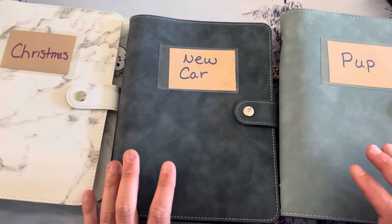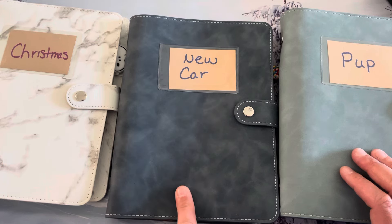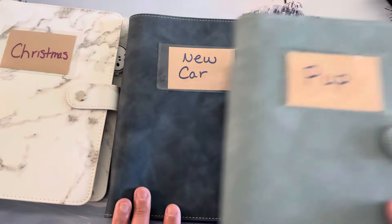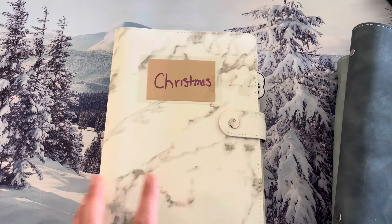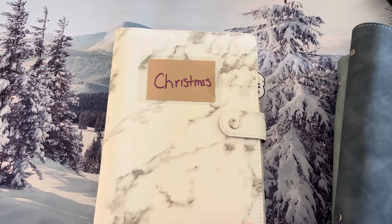Hey friends, it is Tracy and I am doing my part one long-term sinking funds that will include my puppy binder, my new car binder, and my Christmas binder. I do split these long-term savings into two separate videos just because there's so many categories and I'd like to save you guys some time and also save myself some time.